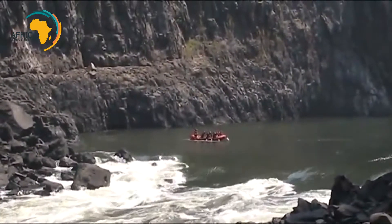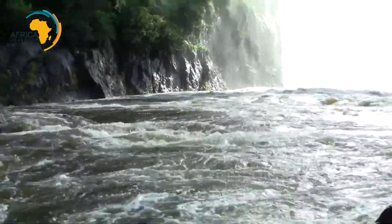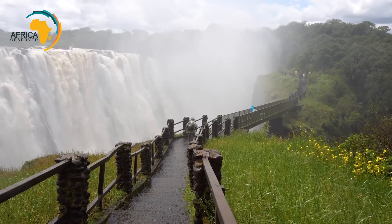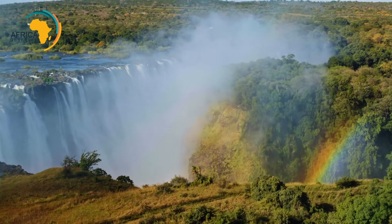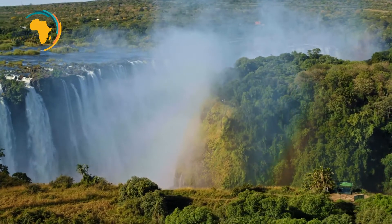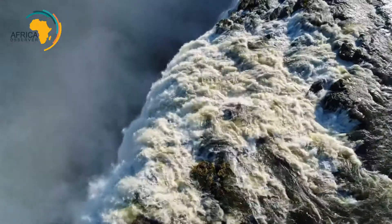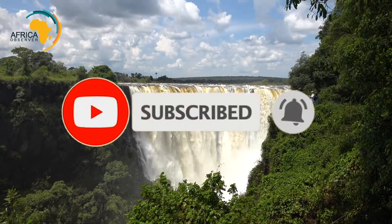That doesn't stop thrill seekers from attempting to visit this part of the falls. If you're inspired by Victoria Falls and want to plan a vacation, there are many tourism companies in Zimbabwe offering artists' workshops that take small groups into the rainforest, where you'll be surrounded by the falls and immersed in inspiration. We are happy you made it to the end of this video. Let us know your thoughts about Victoria Falls in the comment section below, and do not forget to subscribe and turn on the notification bell to join the Observers community.